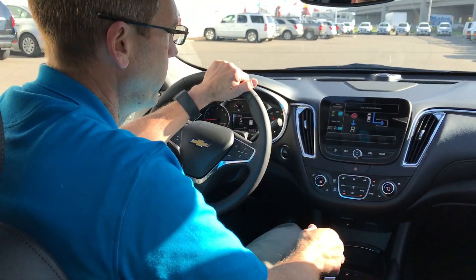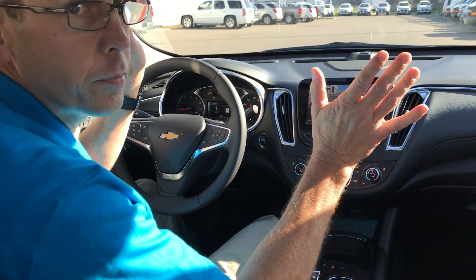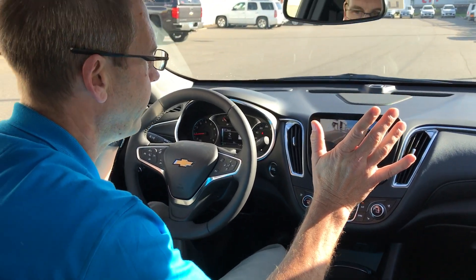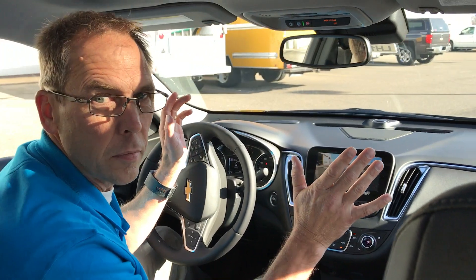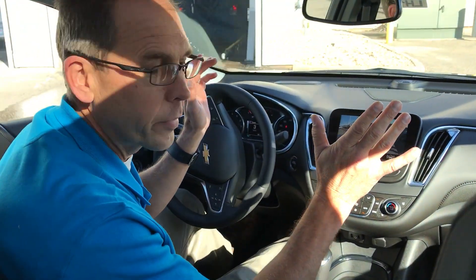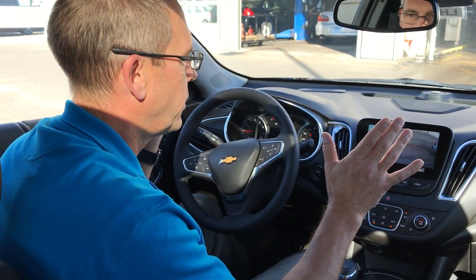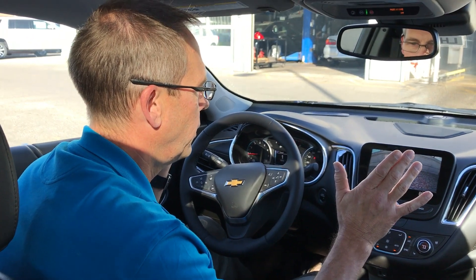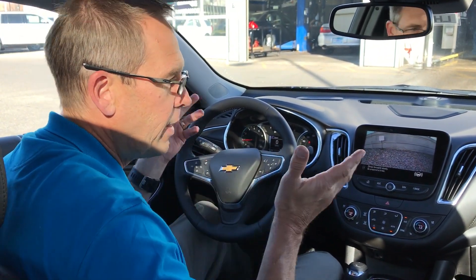Find a spot for me. So I'm going to back into the right, I'm going to put it in reverse, hands off. All I do is monitor the brake and it's going to back me into a spot. As I start to get into the place it tells me when to stop. I put it into park and that's it.